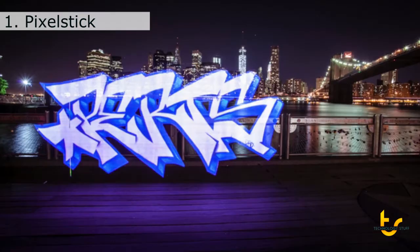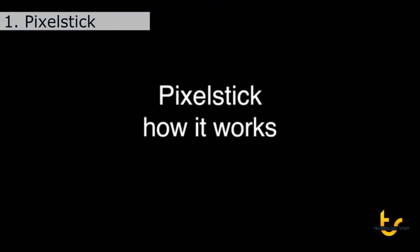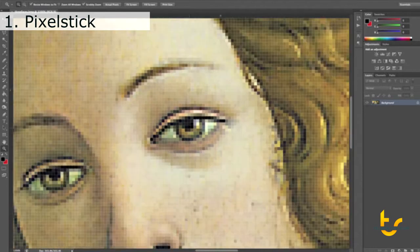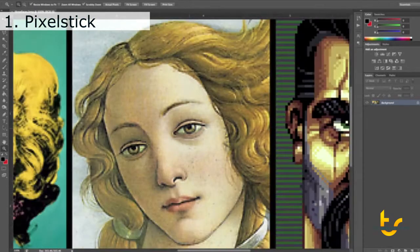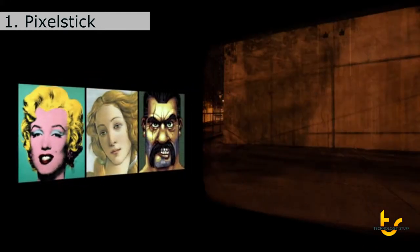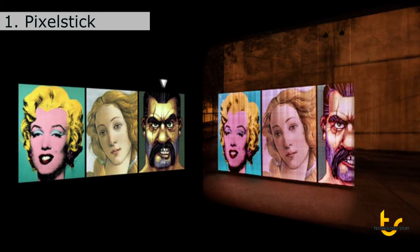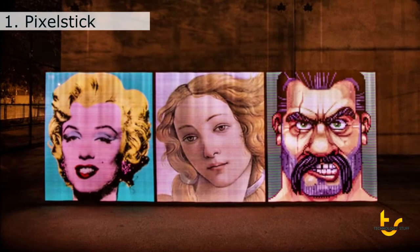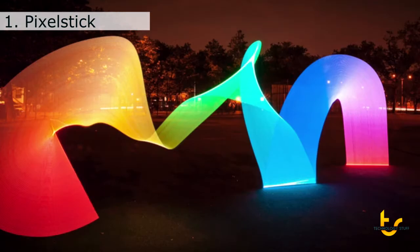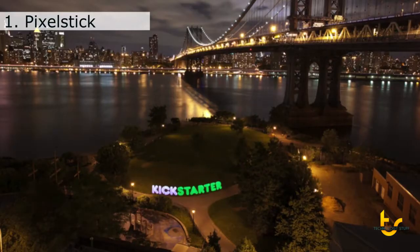Pixel Stick redefines light painting completely, putting an array of new abilities within reach. Pixel Stick works with images prepped in Photoshop or similar software. The camera is set to take a long exposure, and you move through the frame as Pixel Stick displays the image one vertical line at a time. You're not limited to traveling in straight lines. Pixel Stick rewards creativity. From photoreal to abstract, the possibilities are nearly endless.